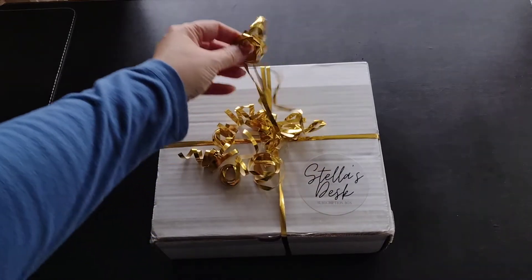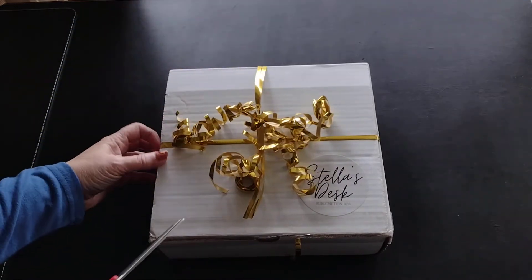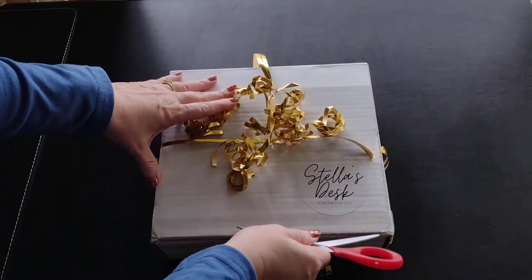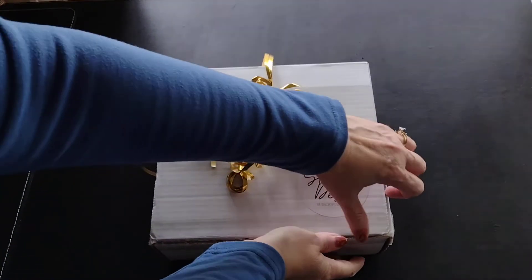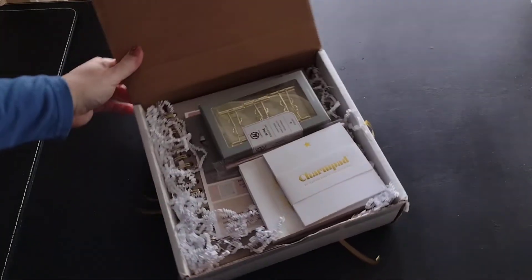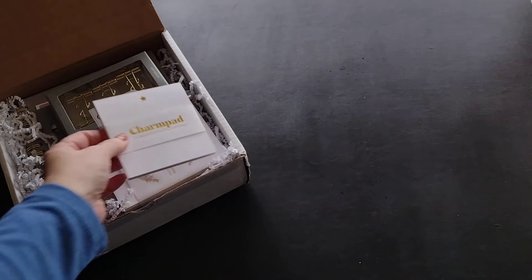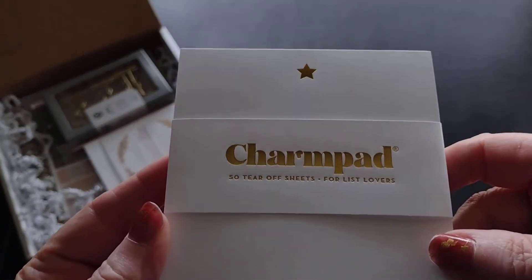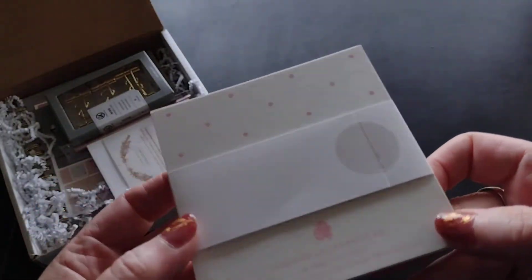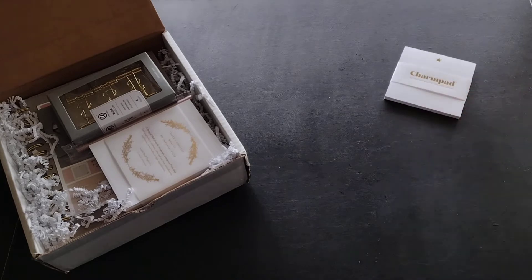It's packaged very nicely — this would be great for gifting to someone. So here it is, let's see what we've got. I don't see any product cards, so we'll just start going through everything. The first item is a charm pad with 50 tear-off sheets, described as being for list lovers. I love notepads and use them all the time, so this is just great.